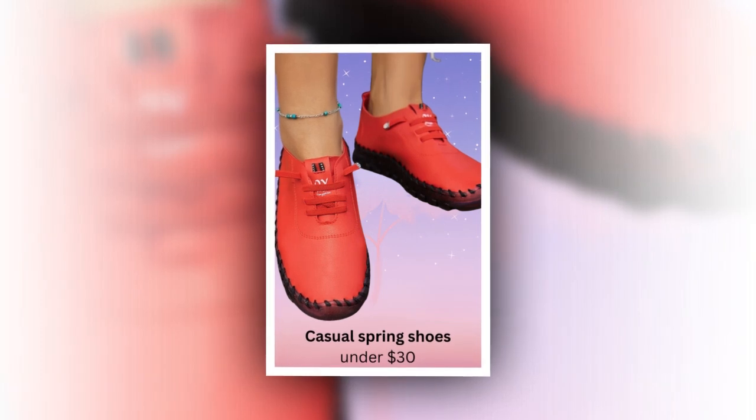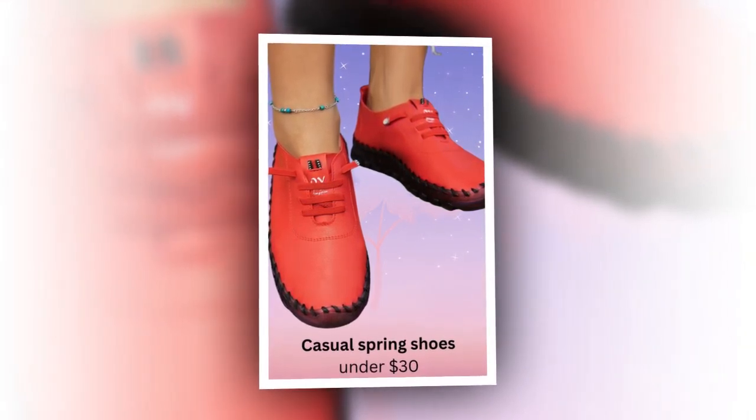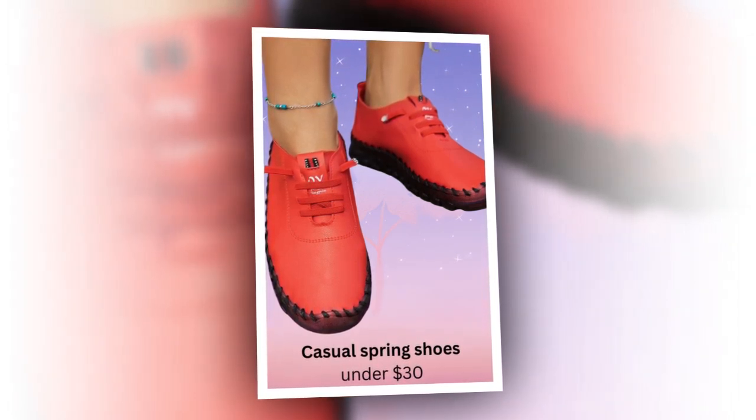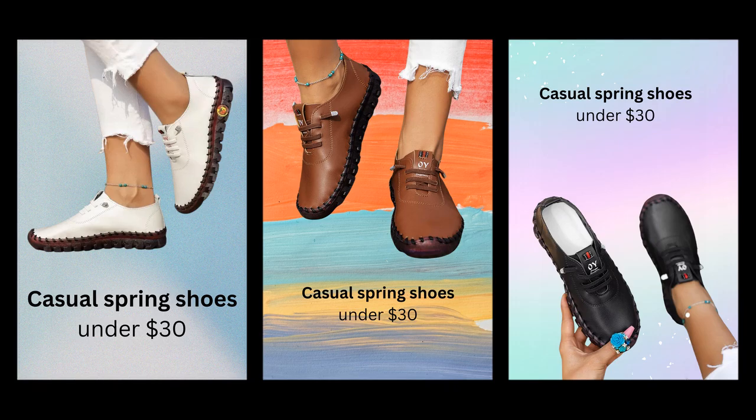In conclusion, the new Spring Casual Women's Shoes Platform Loafers are an excellent choice for anyone seeking comfort, style, and functionality in their casual spring shoes. They're breathable, stable, and versatile, ensuring you look and feel great all day long. Upgrade your shoe collection today and step into spring with confidence and comfort. You won't regret investing in a pair of these fantastic loafers.